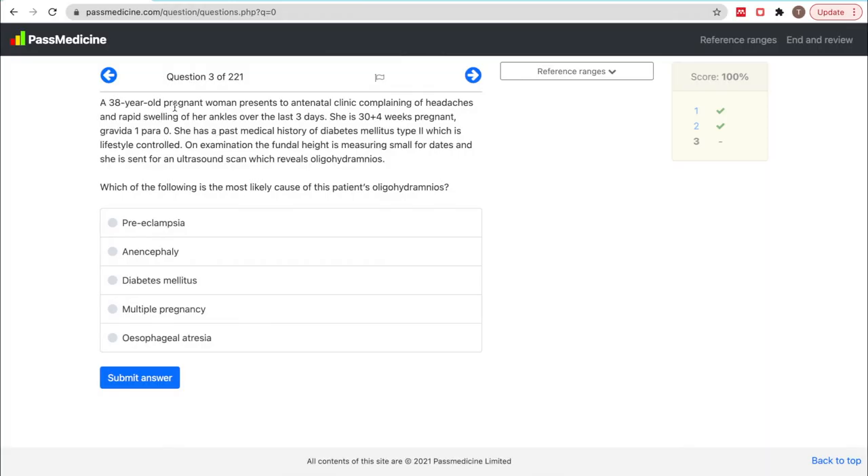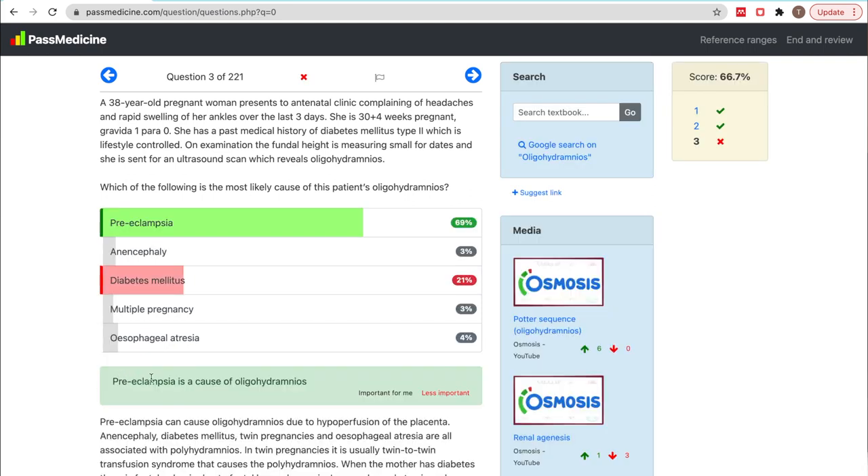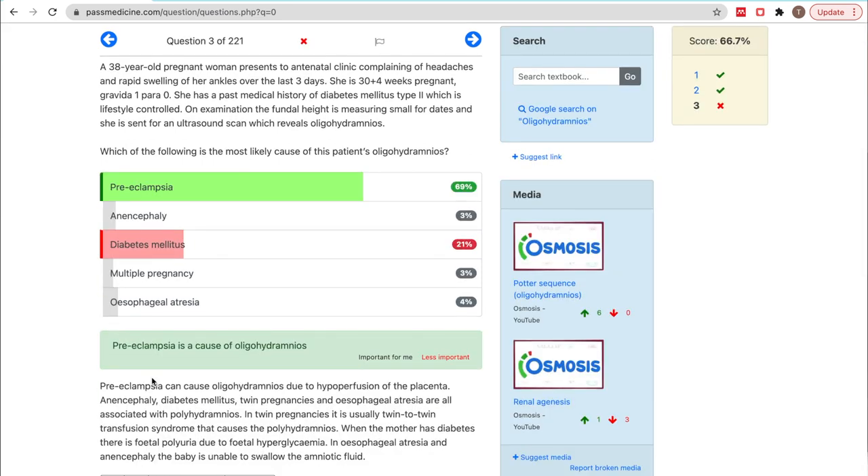A 38-year-old pregnant woman presents to antenatal clinic complaining of headaches and rapid swelling of her ankles over the last three days. She is 30 plus four weeks pregnant, gravida one, para zero. She has a past medical history of diabetes, which is lifestyle controlled. On examination, the fundal height is measuring small for dates and she has been sent for an ultrasound which reveals oligohydramnios. Which of the following is the most likely cause of this patient's oligohydramnios? Diabetes maybe? No — I've got one wrong.